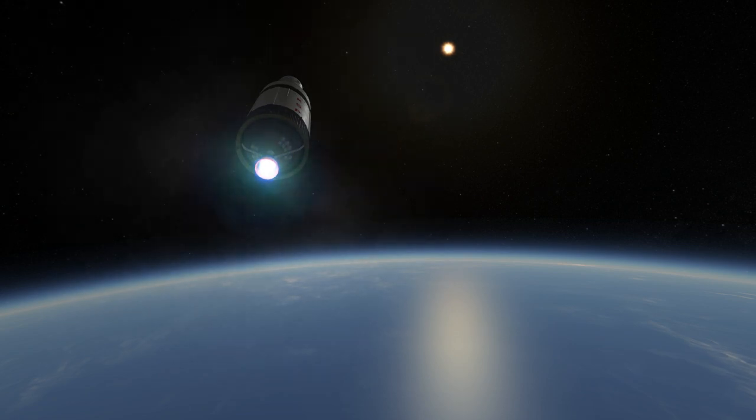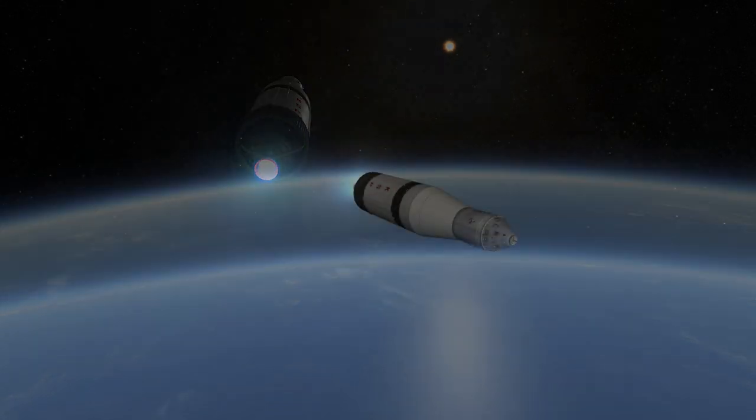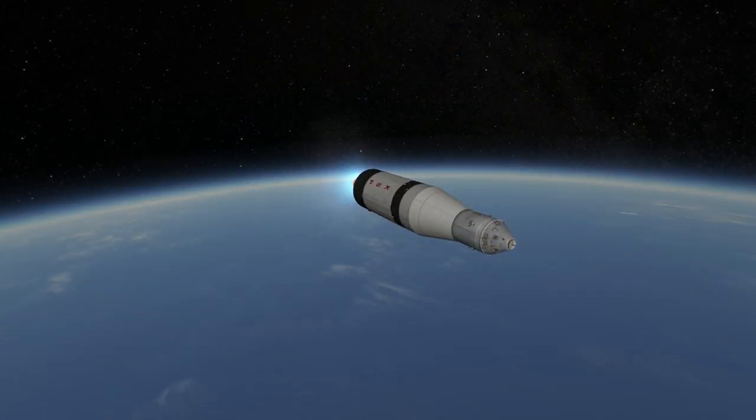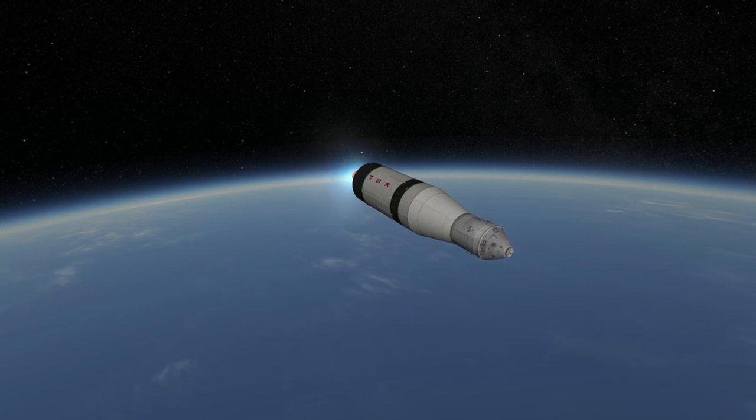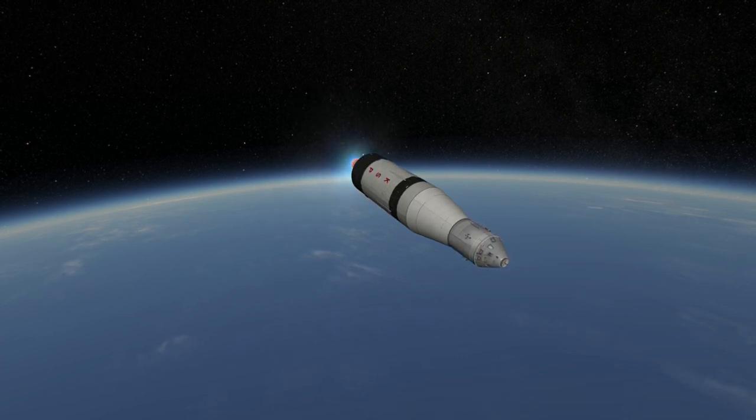It also launched three crews to the Skylab space station in 1973 — Skylab missions 2, 3, and 4. In its final mission, it launched the Apollo spacecraft one last time to meet with Soyuz 19 in the Apollo-Soyuz Test Project, the first joint mission between the United States and Russia. Ultimately, the Saturn 1B was retired in favor of the Space Shuttle.